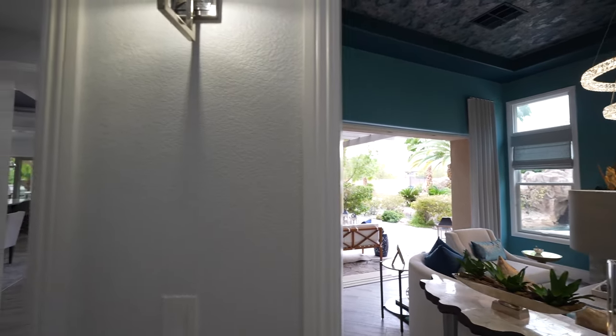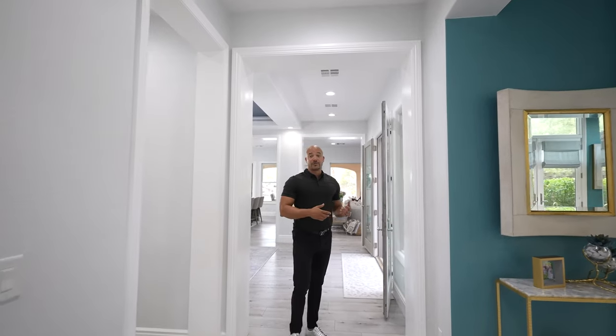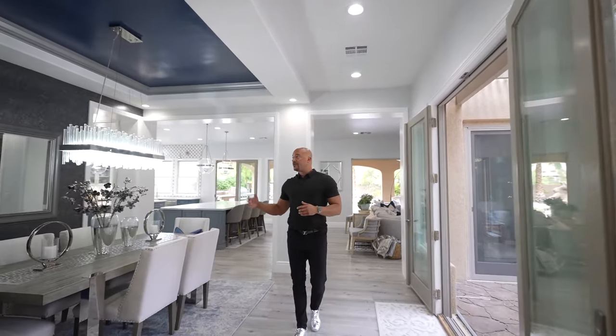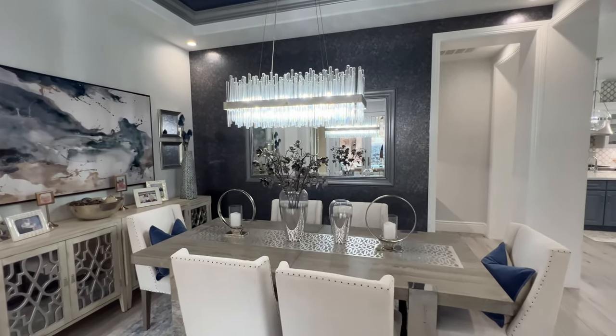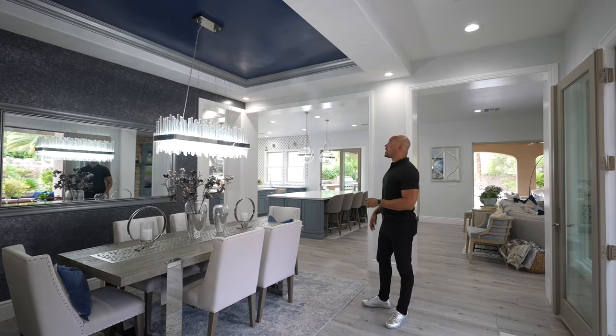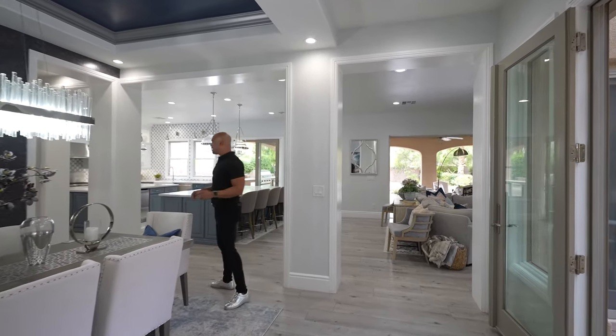Coming along this way, we walk down the hallway going towards the kitchen and family room area. Immediately to your left right here is going to be the formal dining room area. This is actually a tortoise shell wallpaper — it's sensational in person, very beautiful, very elegant. You've got the copper ceiling with the crown molding and a lovely chandelier. Everything here looks fantastic.